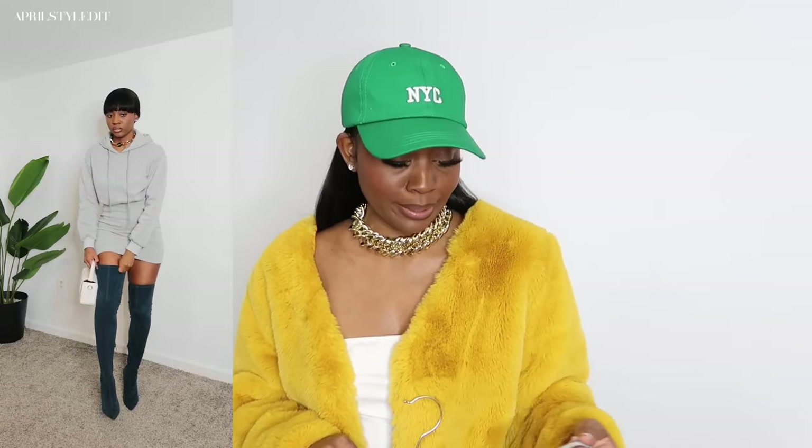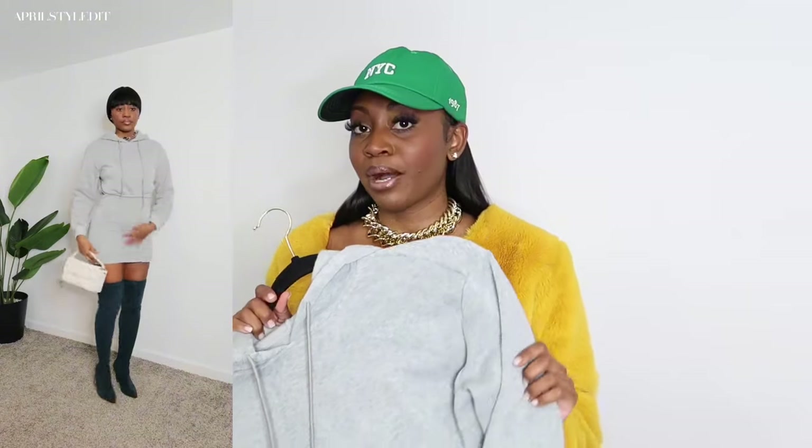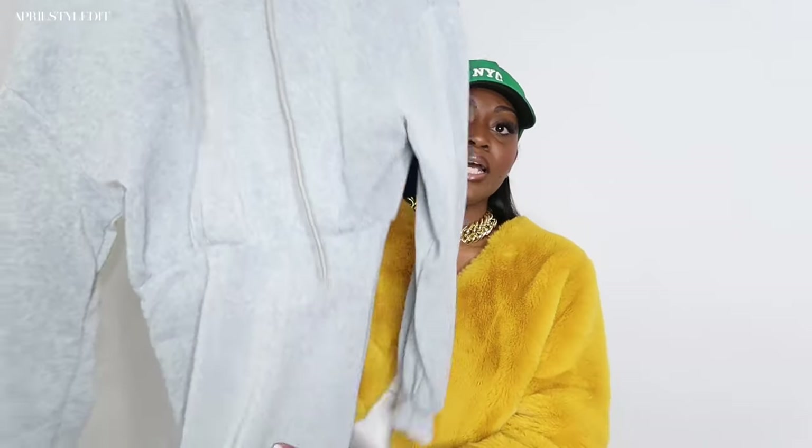Next up is this gray hoodie dress. I got it in a size small but I definitely could have gone up a size — it's a little too tight at the bottom and I'd have liked it a little looser and longer. I paired this look with some teal thigh-high boots and a white bag to give it a pop of color. I am a color girl — you'll rarely see me all in one color. It's super soft inside, really lovely, but size up if you're interested.